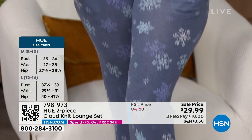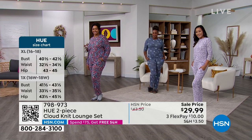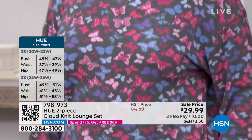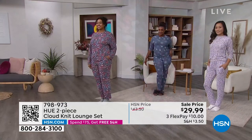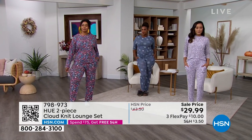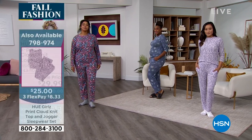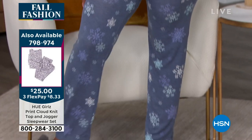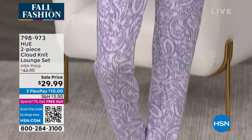If you do get the girls set, just know it fits more like a long john. Now, let's talk to our models. Kenya is in the butterfly in a 1X — that's her true size. They've got a lot of stretch and the comfort is dreamy. Selah is in the navy snowflake in a medium — her true size. You can see how comfortable and stretchy they are; they actually fit you and then they stretch. They're soft and not oversized.